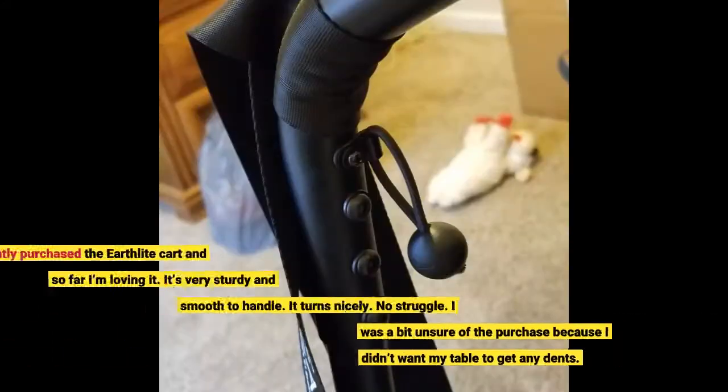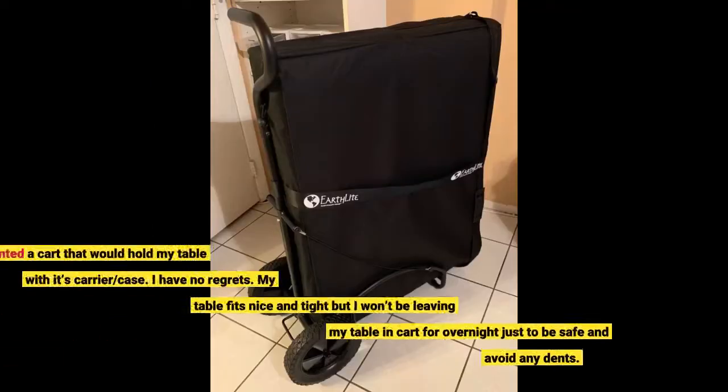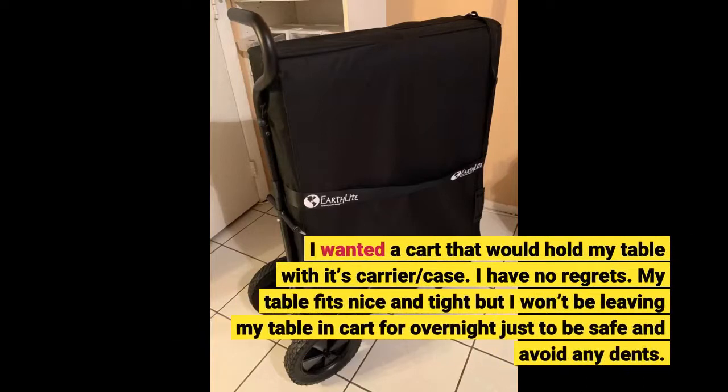I recently purchased the Earthlight cart and so far I'm loving it. It's very sturdy and smooth to handle — it turns nicely, no struggle. I was a bit unsure of the purchase because I didn't want my table to get any dents. I wanted a cart that would hold my table with its carrier case. I have no regrets. My table fits nice and tight, but I won't be leaving my table in the cart overnight, just to be safe and avoid any dents.